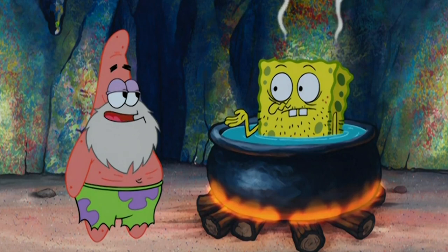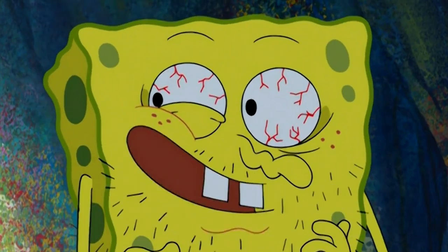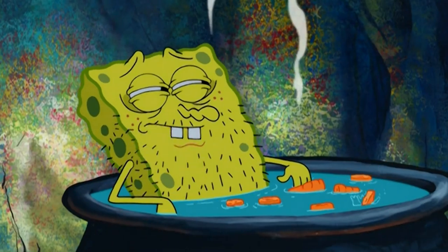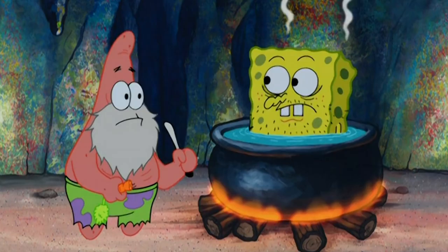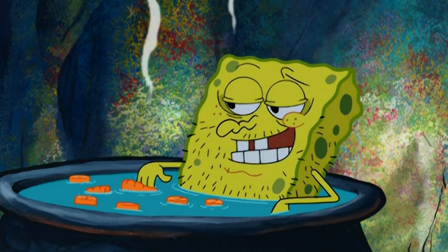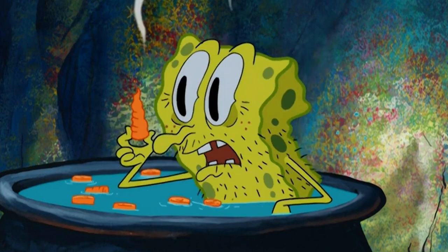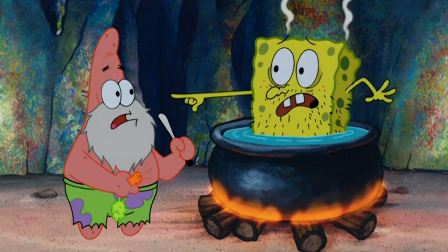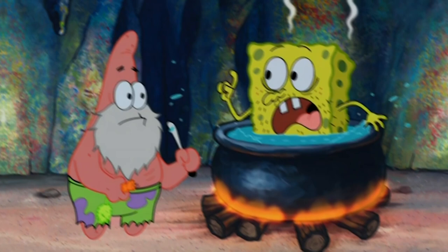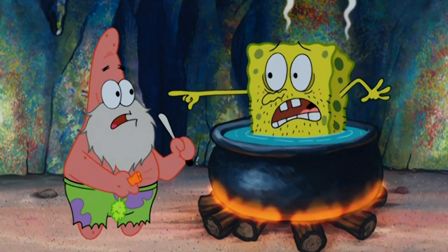The longer the two friends are stranded, the more unhinged they become. It gets to the point where, with a lack of food, they start looking to one another, or at least suspect the other is trying to eat them. There's a mistake in this scene — did you see it? There are carrots floating around in the pot, but whenever Spongebob stands up, they've disappeared.